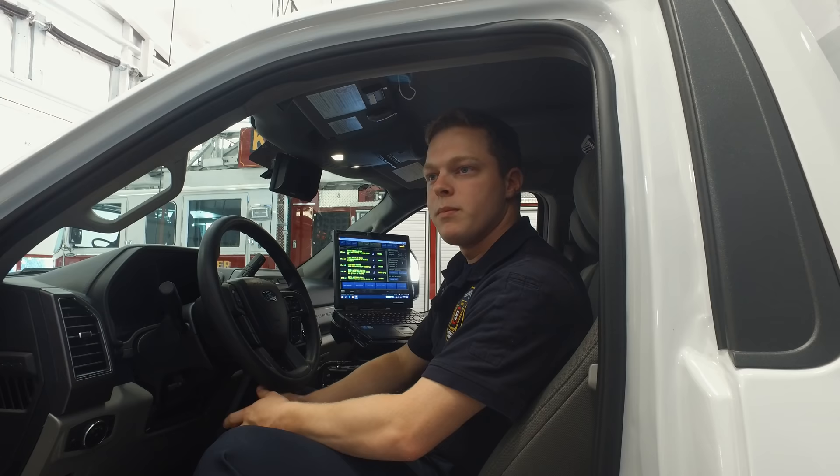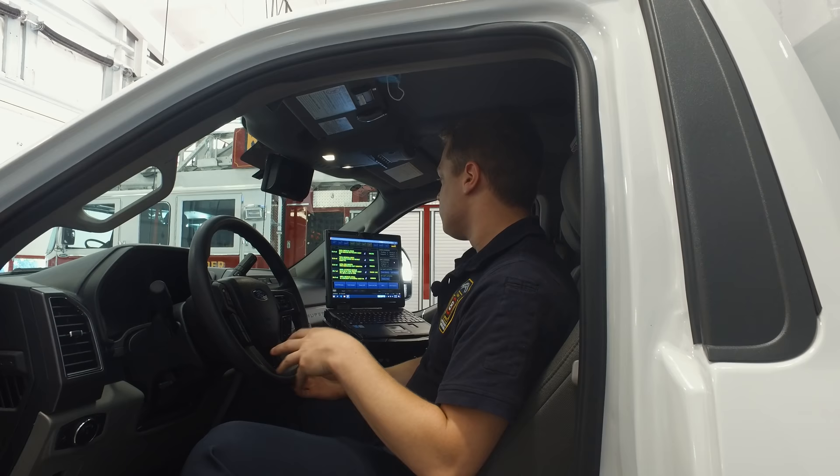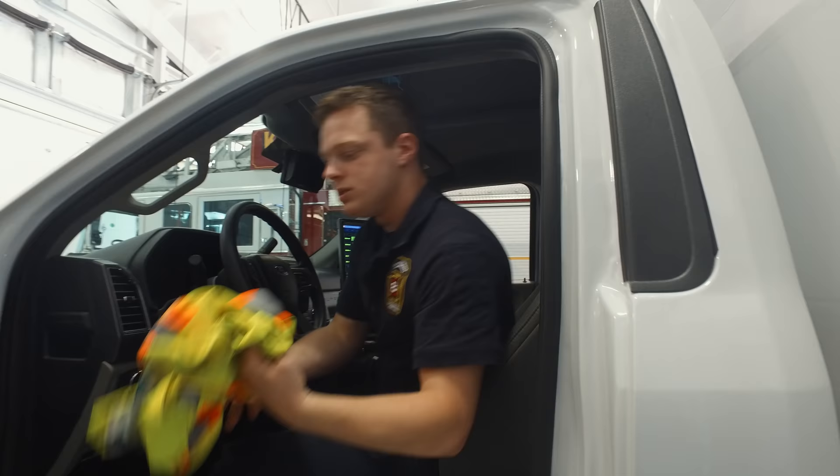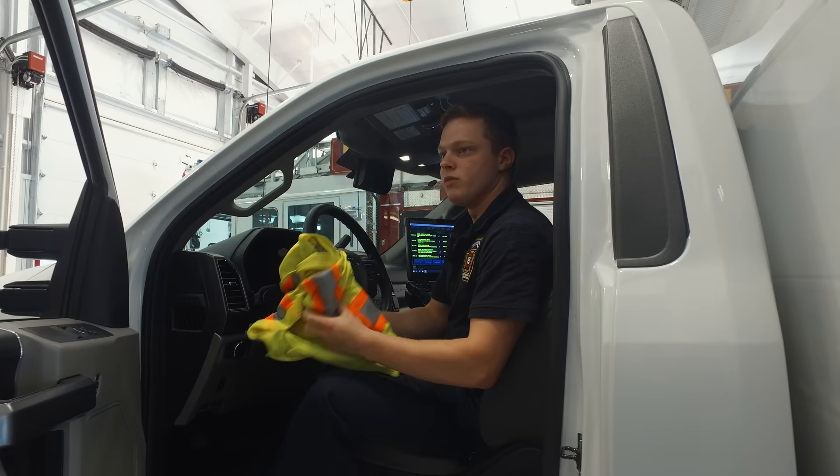It has normal airbags like most vehicles would, but especially in the rear compartments, we have harnesses and stuff like that for us. We also have vests like this so that if we're out in the roadway, we can wear these to be better protected and more visible.